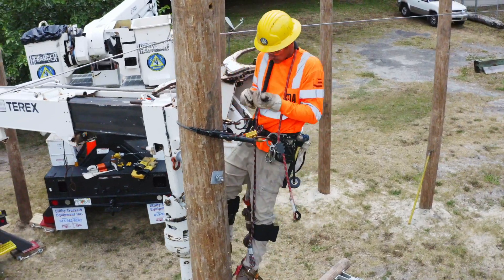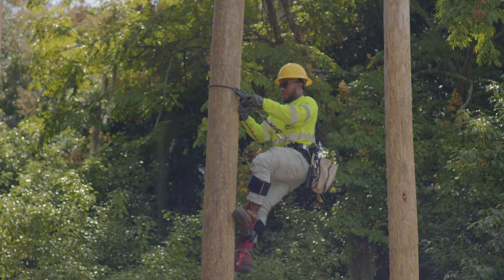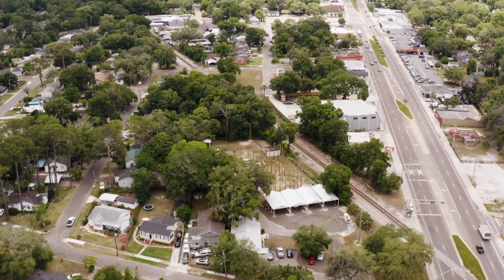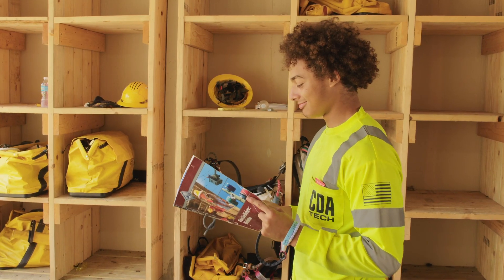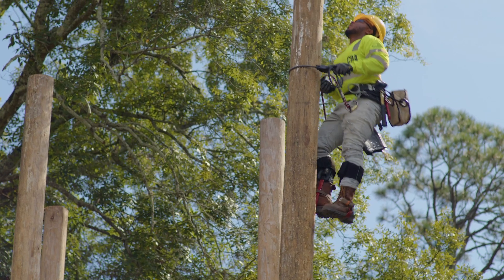CDA Technical Institute's voltage line worker program was created to prepare workers to meet demand for trained line workers, line installers, and repairers. Our program introduces students to the power industry, electrical circuits, and electrical theory, where you're taught how to safely and efficiently climb wooden and non-wooden poles and structures while also learning how to operate the tools and equipment of the trade. Our East Campus in Jacksonville houses the voltage line worker classrooms on 1.7 acres, with four indoor classrooms, faculty offices, and two outdoor classrooms and lab areas with both wooden and non-wooden poles for climbing.